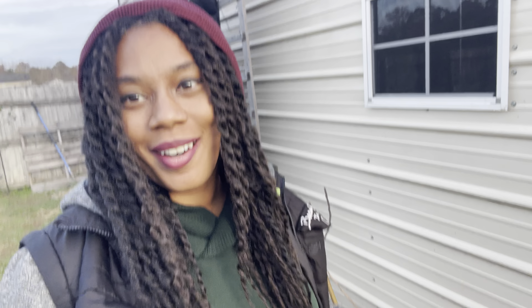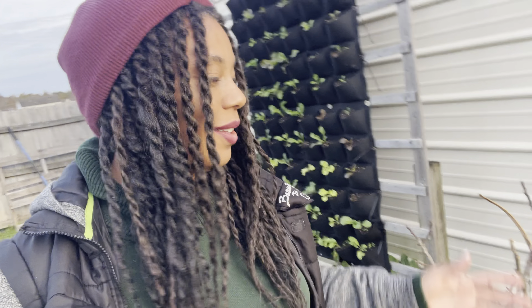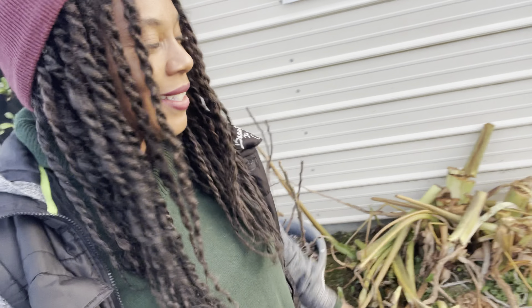Hello everyone, welcome to Beauty in a Garden. I'm going to show you guys a garden tour of the back garden. The back garden has really transformed in a short period of time — we ended up having rain two days in a row, more like a drizzle all day, morning and night, and it really fed the garden. As far as the temperature change, some things had to go.